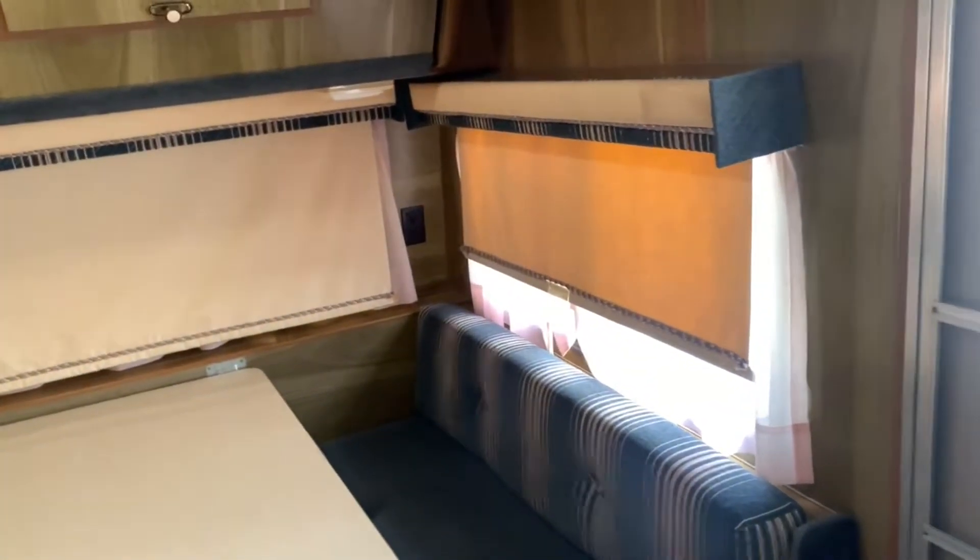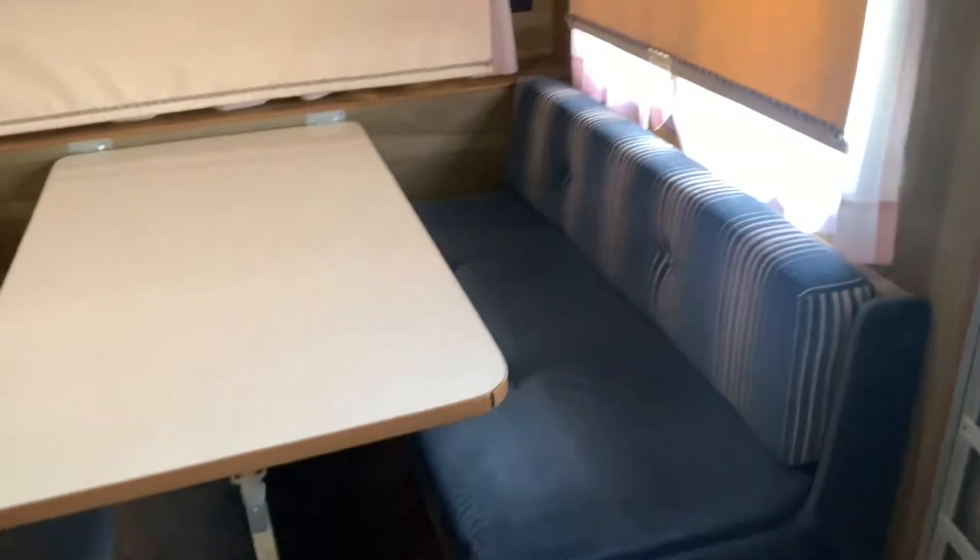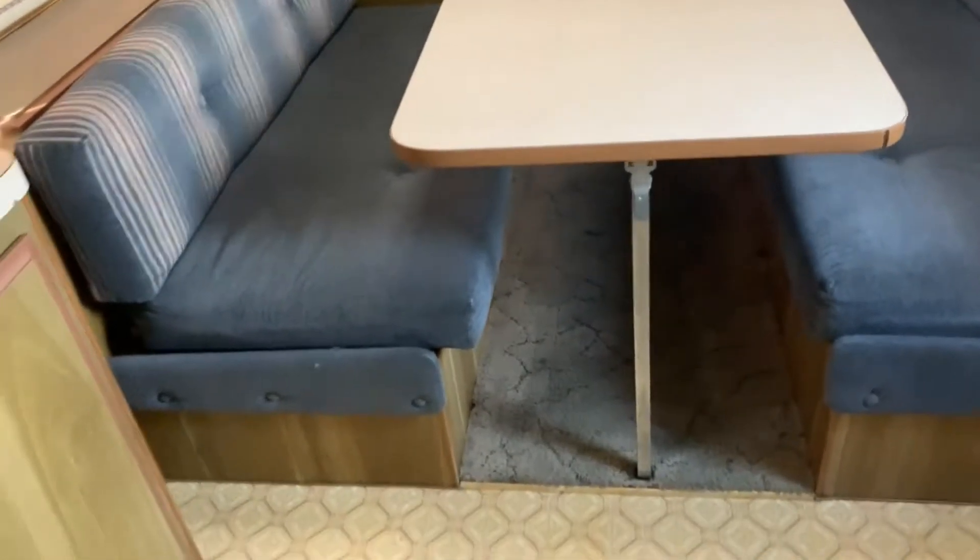Tucked behind that, you've got even more storage. Got outlets all throughout and those drop-down shades — so if you open those up, you're going to get a great view of wherever you're parked. If you're at a nice campspot with a view, you're going to get a great view of all that. Open up some windows and get some great airflow.